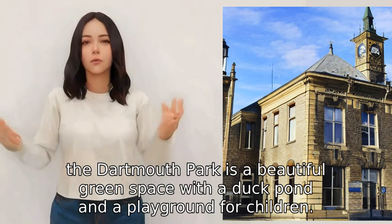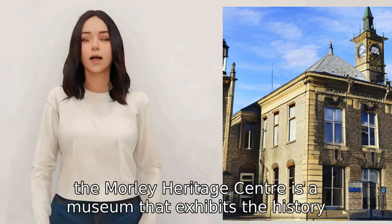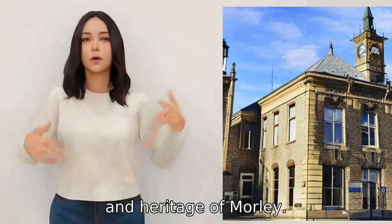Additionally, Dartmouth Park is a beautiful green space with a duck pond and a playground for children. Lastly, the Morley Heritage Centre is a museum that exhibits the history, culture, and heritage of Morley.